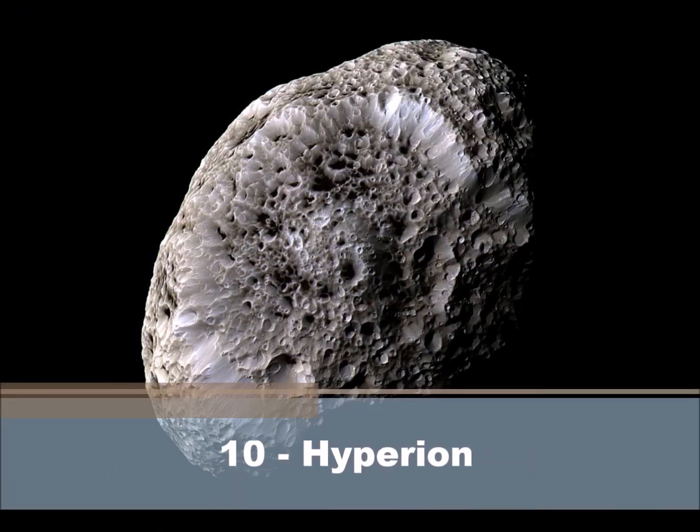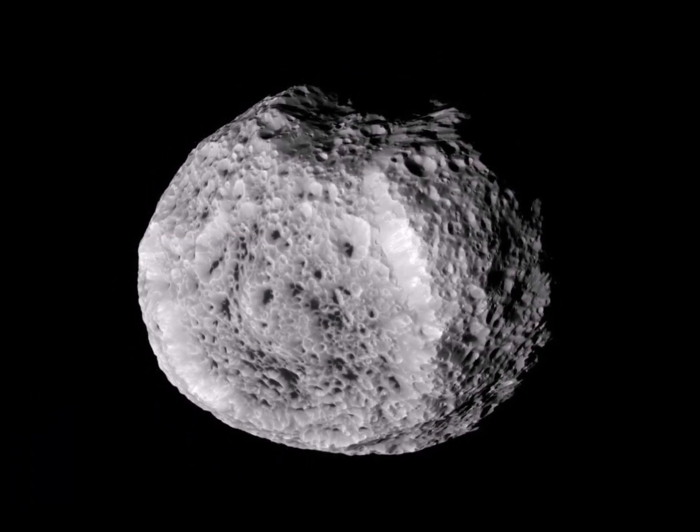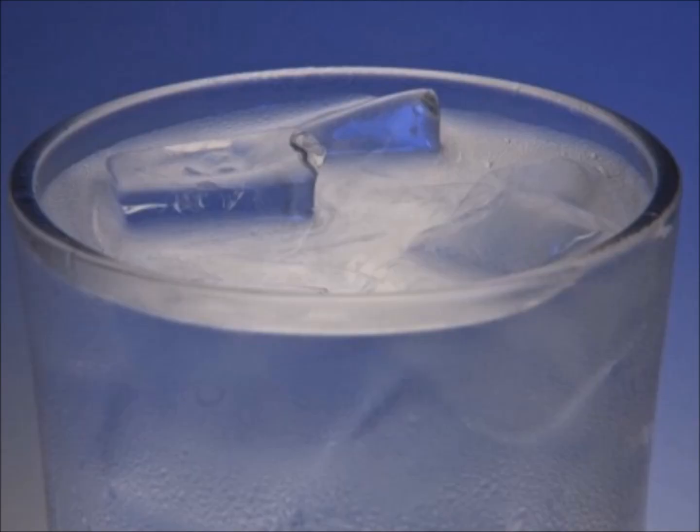Number 10: Hyperion. This odd-looking moon of Saturn's bears a strong resemblance to a used bath sponge, but that's because it's mostly made up of porous water ice. Hyperion is about as dense as an ice cube.